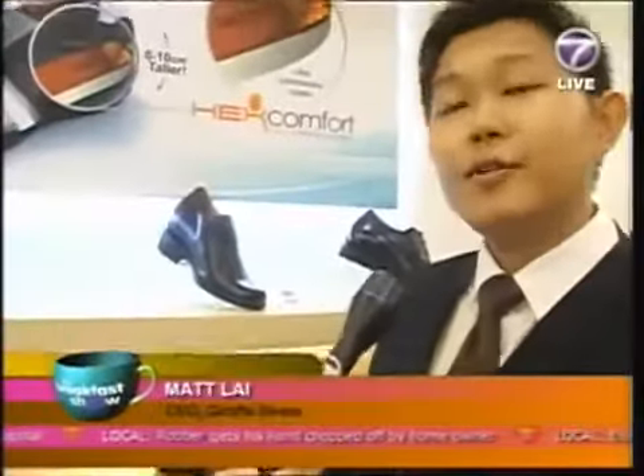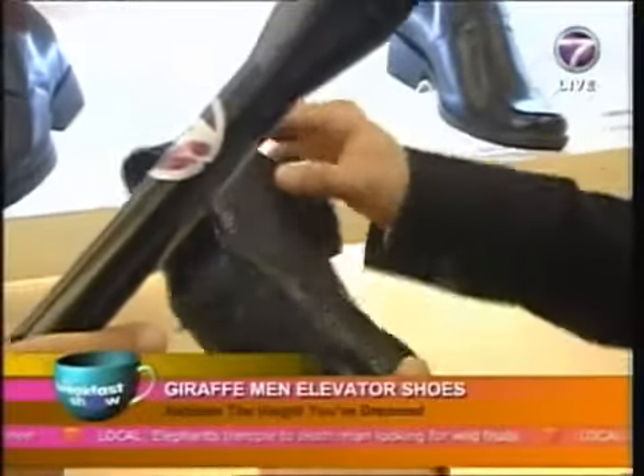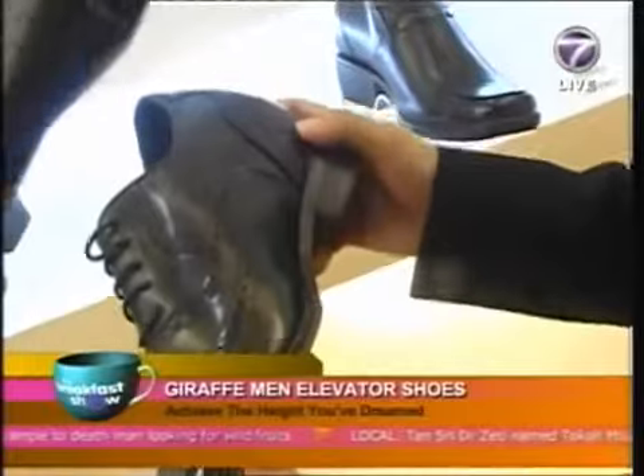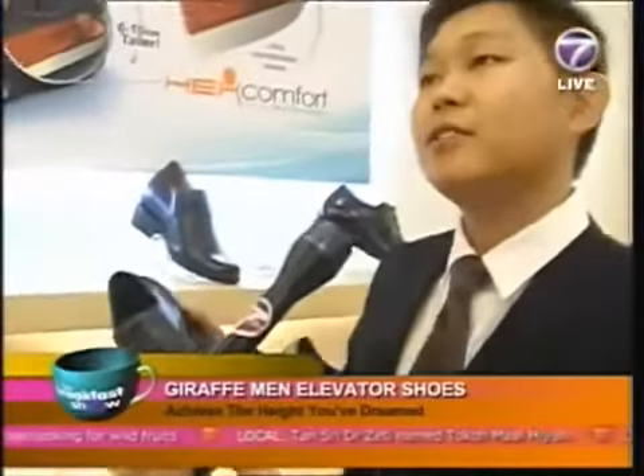We are using US technology called HexComfort nanotechnology. The insole runs through the whole shoe, from the toe until the heel, so it can reduce 90% of your weight load. So even if you wear it for long hours, you won't feel tired.